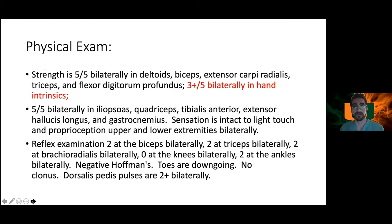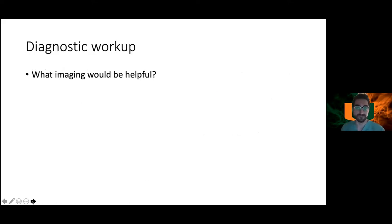Past medical history is only significant for anxiety. On physical exam, the only notable finding was some weakness in her hand intrinsics; otherwise she's full strength throughout with no signs of myelopathy.